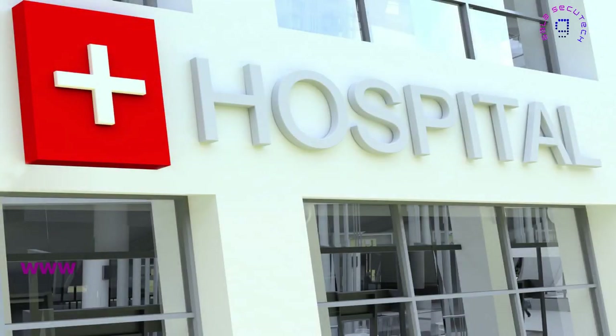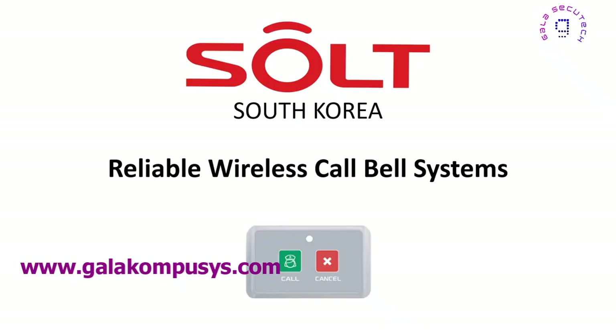In hospitals, time is of the essence. Every second counts when it comes to providing the best care for patients. That's why it's important to have a reliable and efficient nurse call system in place. Introducing SOLT, a wireless nurse call system that helps hospitals provide efficient care.